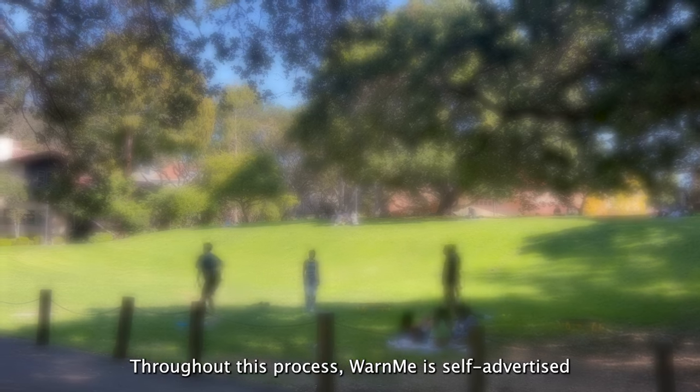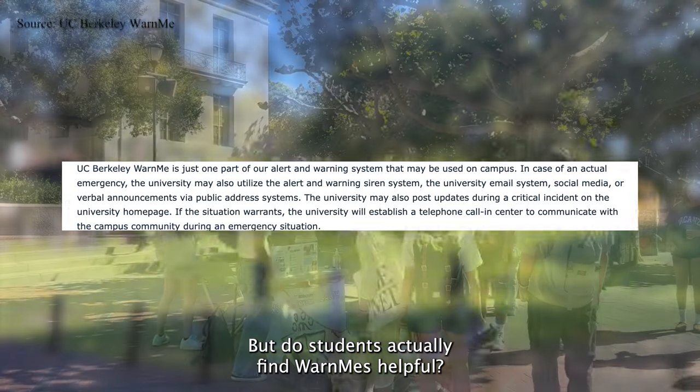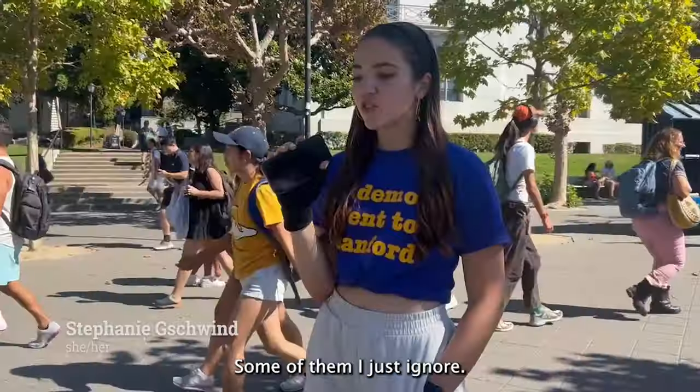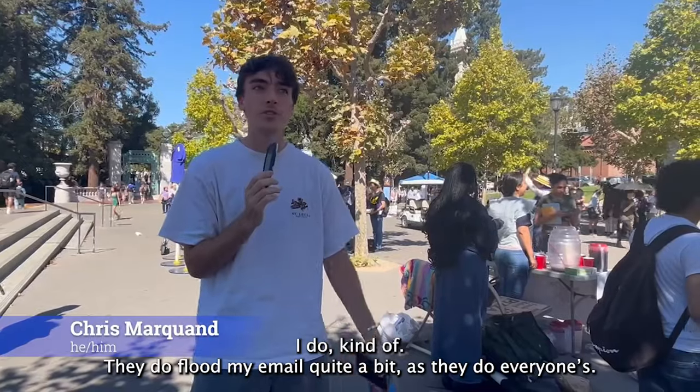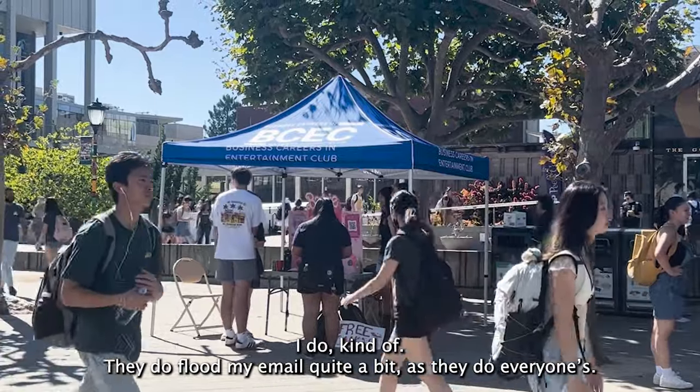Throughout this process, Warn Me is self-advertised as just one part of the warning system employed to keep campus safe. But do students actually find Warn Me's helpful? I personally don't. Some of them I just ignore. They do flood my email quite a bit, as they do everyone's.